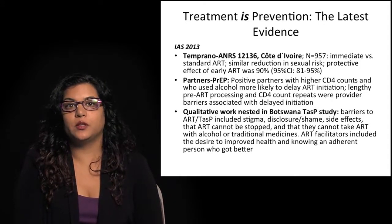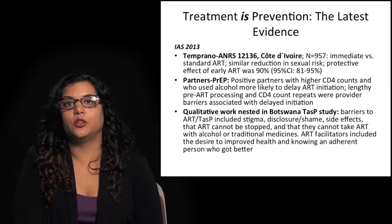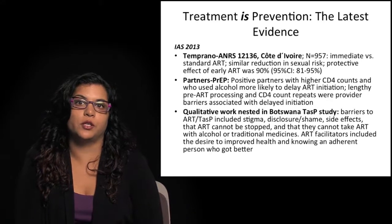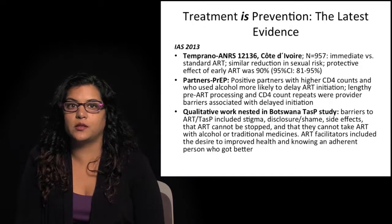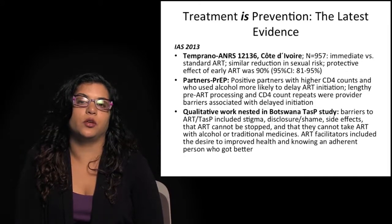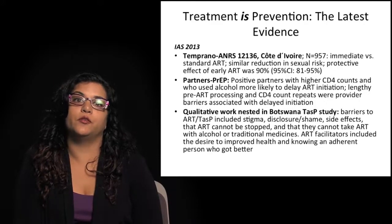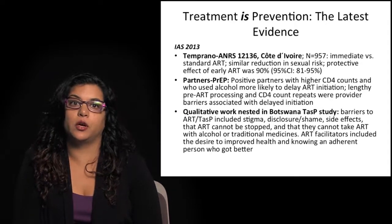The Partners in PrEP study also looked at the positive partners: those with higher CD4 counts and those who used alcohol were much more likely to delay ART initiation even when offered it through the study. There were provider-level barriers including pre-ART processing times and repeating CD4 counts associated with delayed initiation, as well as concerns about stigma. A qualitative study nested within the Botswana Treatment as Prevention study identified barriers to initiating antiretroviral therapy for the purposes of prevention or earlier ART initiation.